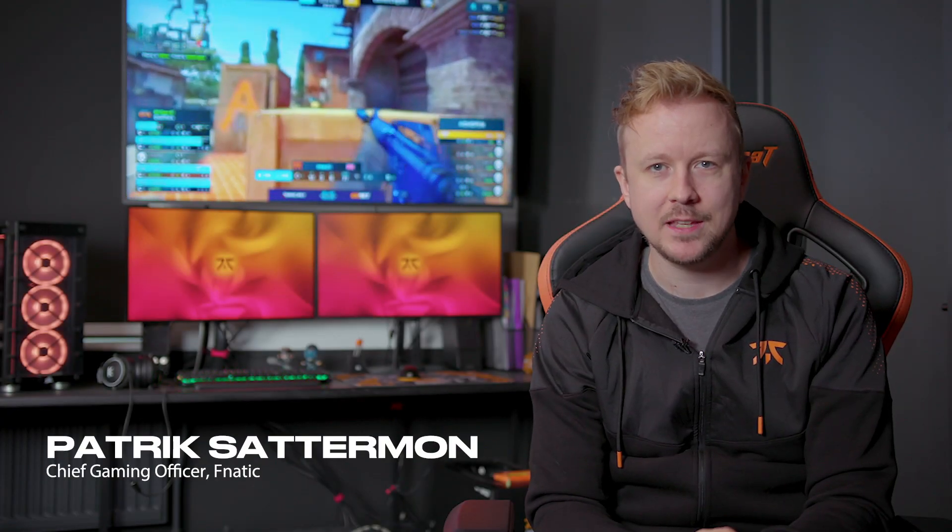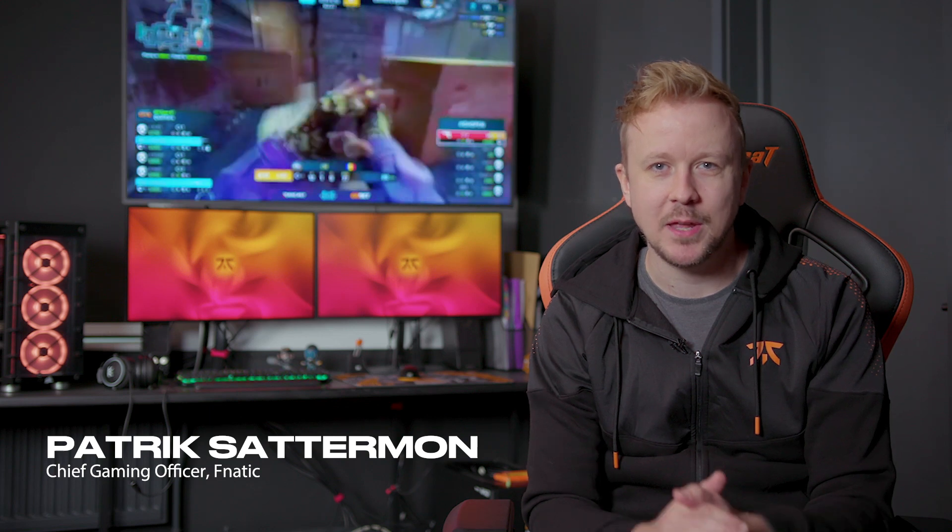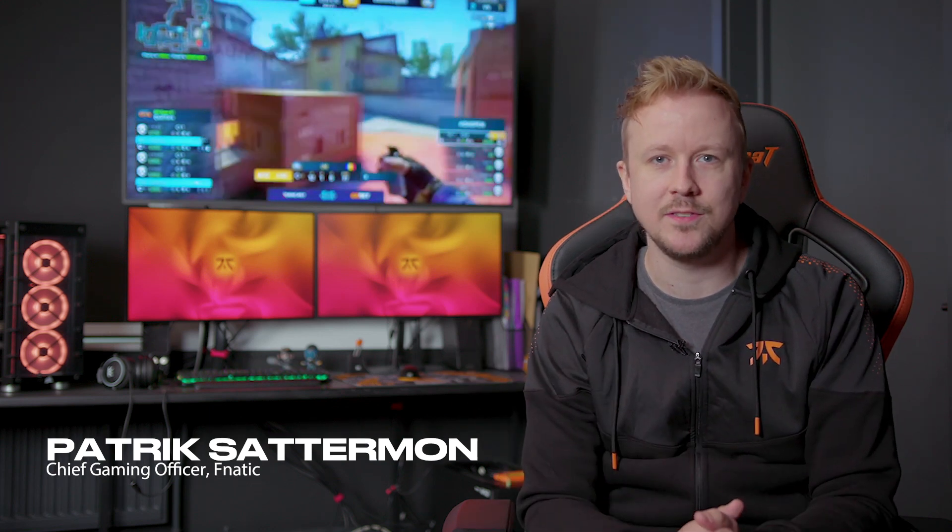Hey guys, this is Patrick from Fnatic, the chief gaming officer and former pro player. Today I'm here to speak about how we are using the latest display technologies from ViewSonic to level up our teams.